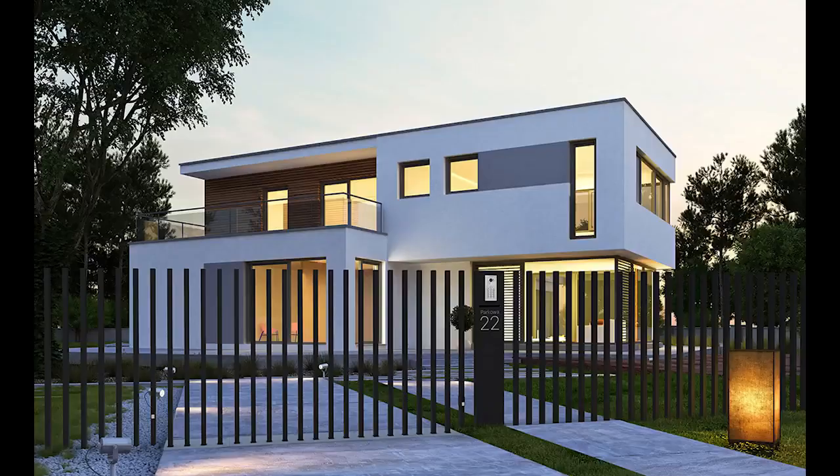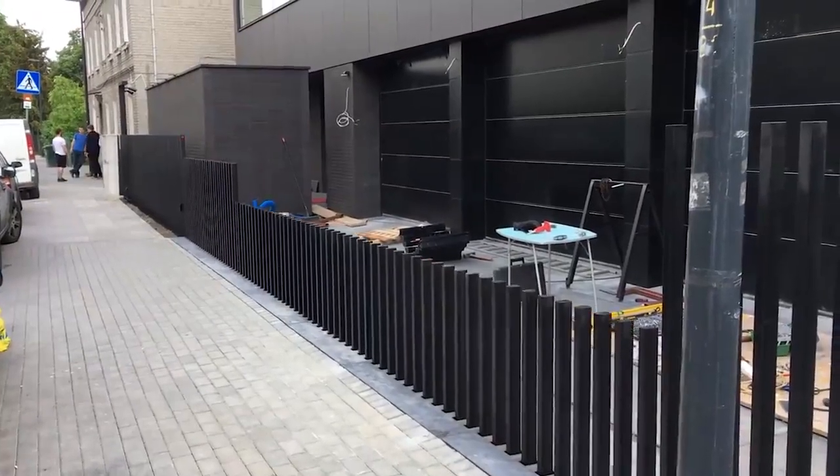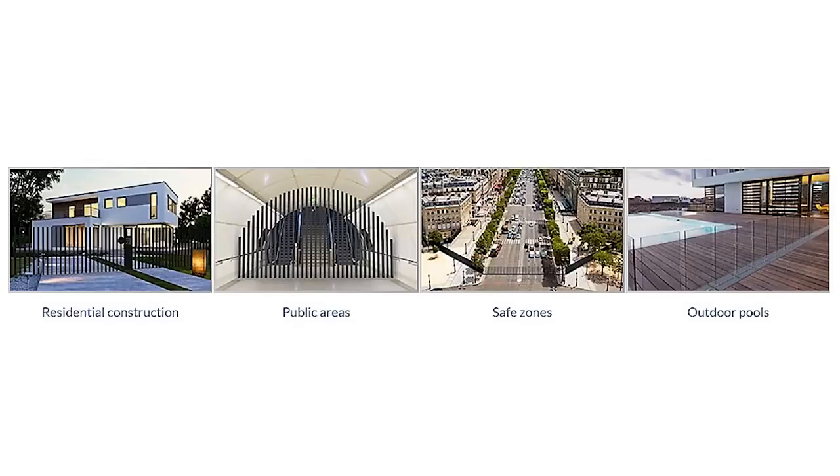This is the Fancy Fence, an intricately designed retractable fence system from Polish company Fancy Fence. Designed to provide those it protects with privacy and security, this retractable security barrier is used for regulating access to residential structures, public buildings, safe zones, and outdoor pools.